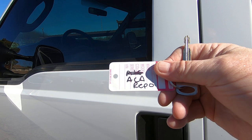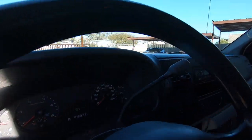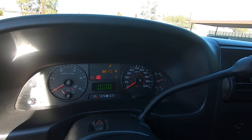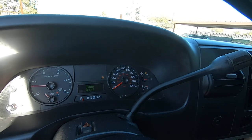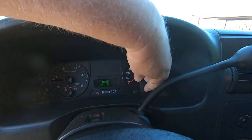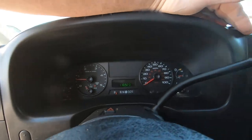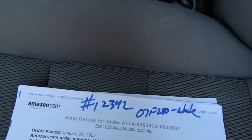Let me get this thing fired up. 110,923 miles. Sorry about the glare. There you go. There's your cluster.